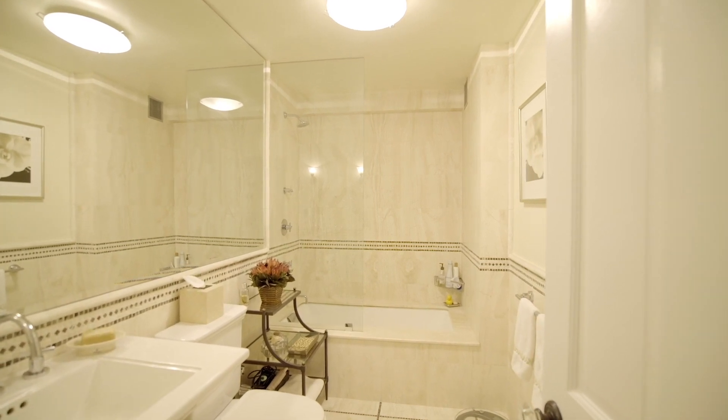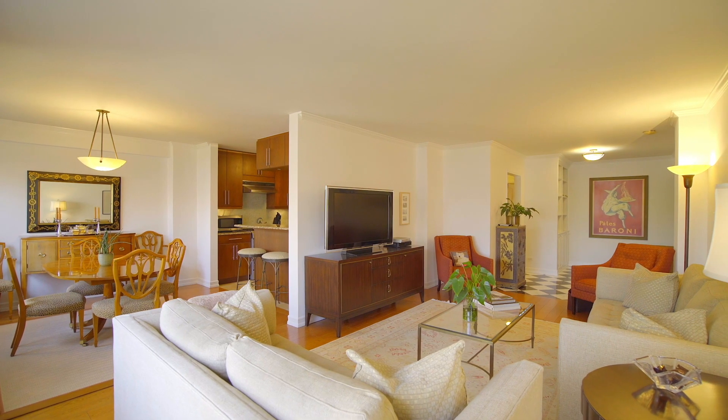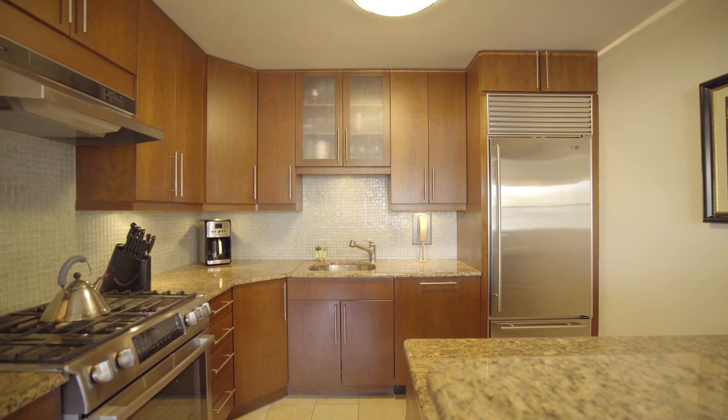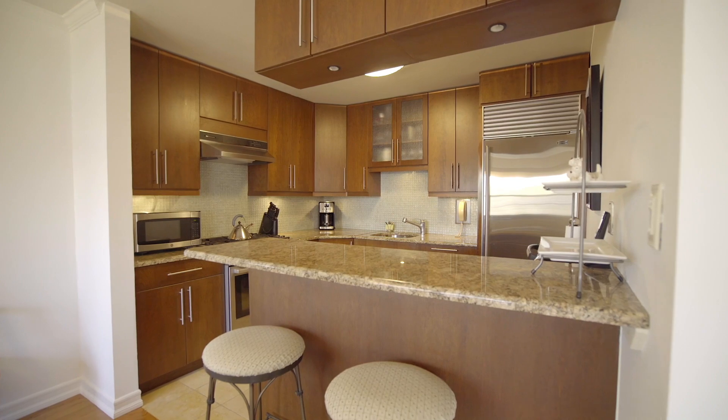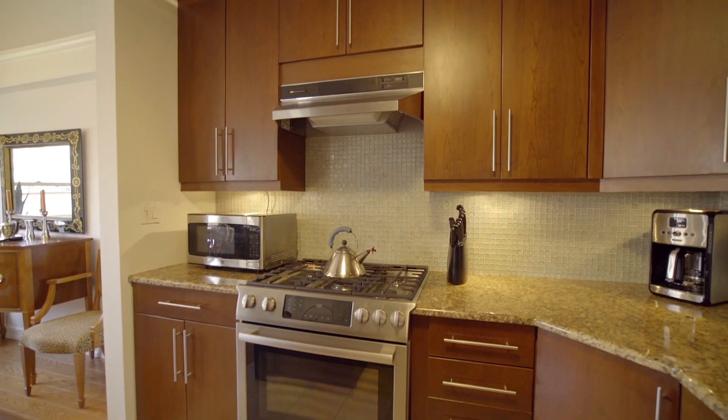The apartment is well renovated. You have great hardwood floors throughout and beautiful moldings. The kitchen is done and opened up with a great bar top into the dining room area — really an excellent place for entertaining and cooking.